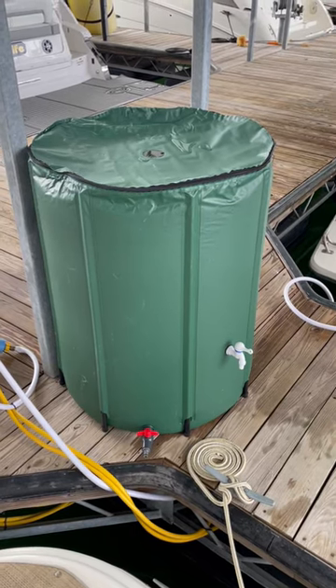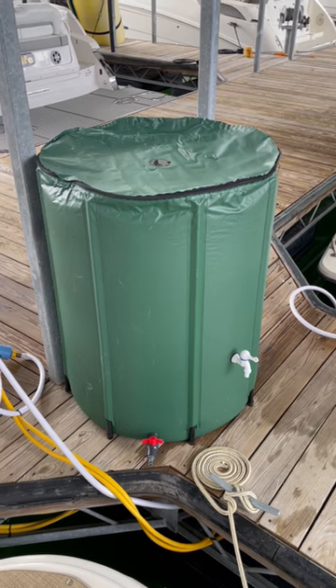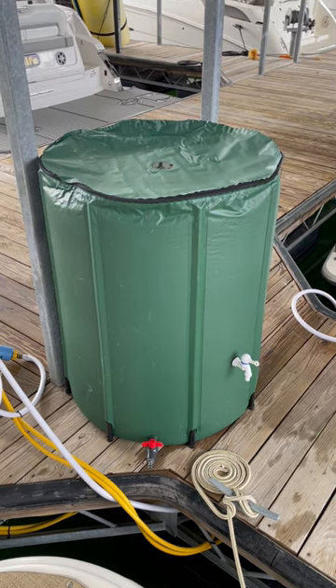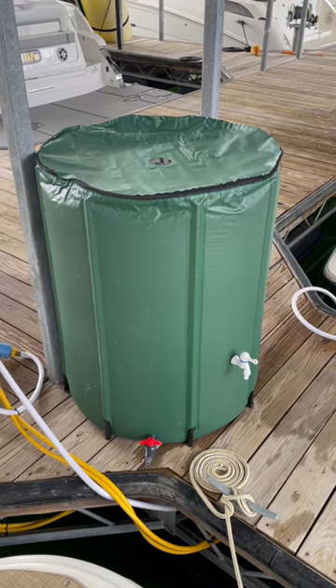We're here at the marina today and we're looking at the MyEcoBrell setup. This is going to have a rain chain coming down, but for now it's just going to have a downspout that runs into it. We've had a lot of water, a lot of rainfall in the last couple of days here in Atlanta and here at Lake Lanier.